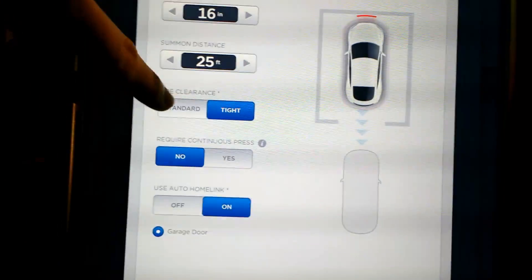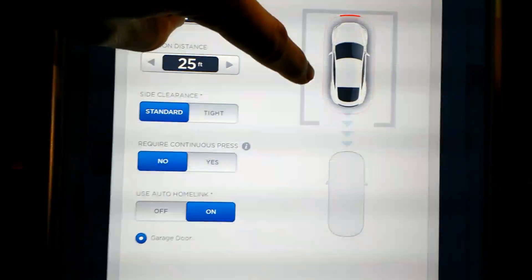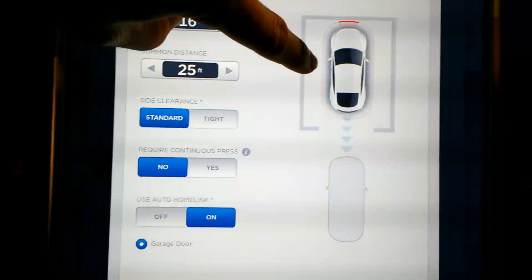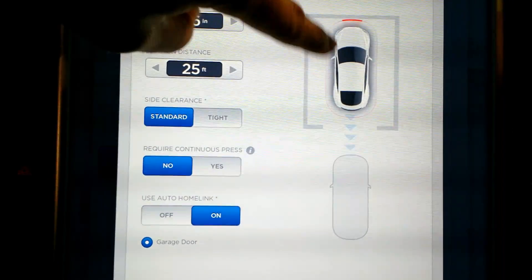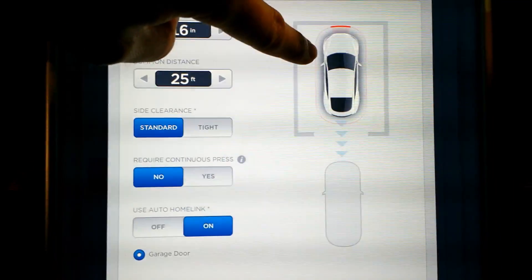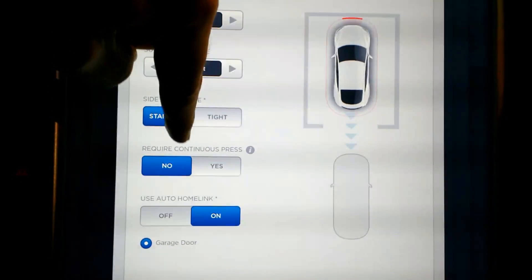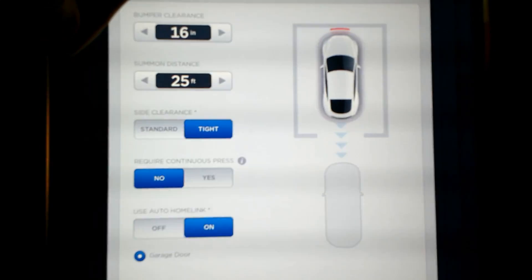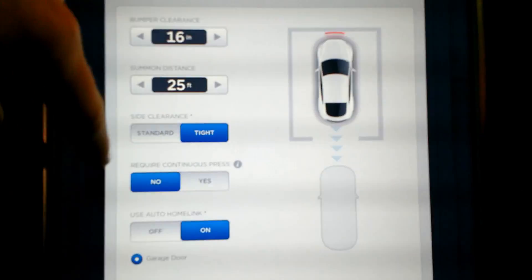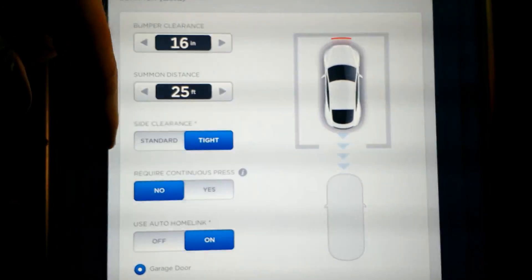Side clearance — if you have this on standard, the Model S will not go into a space where it's really tight. It could calculate that it will make it, but the margin of error means it errors on the side of caution and won't go in. But most people have stuff crammed in their garage, and I've had no problems with it hitting anything on tight, although I don't have a ton of stuff crammed in my garage.